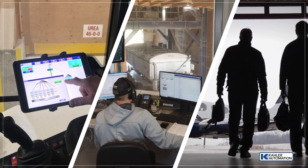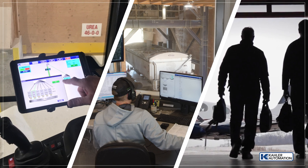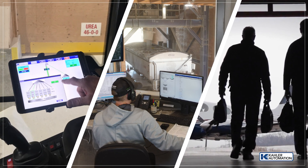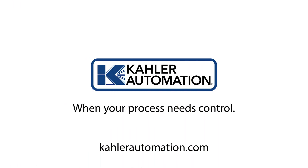From design, startup, and support, we're your trusted automation experts. When your process needs control, we are Kaler Automation. Learn more at KalerAutomation.com today.